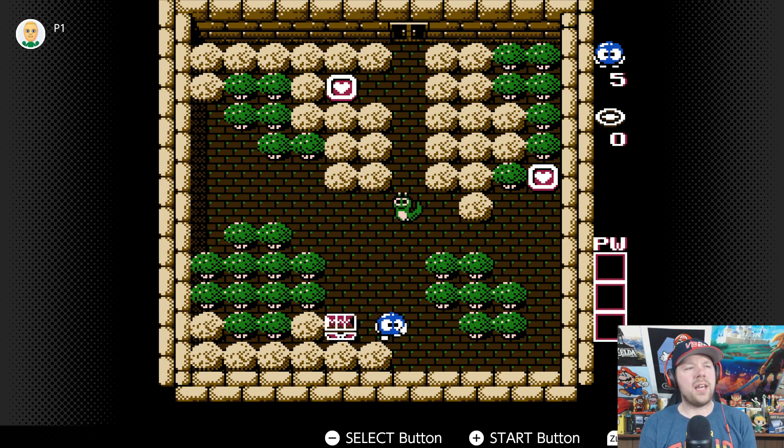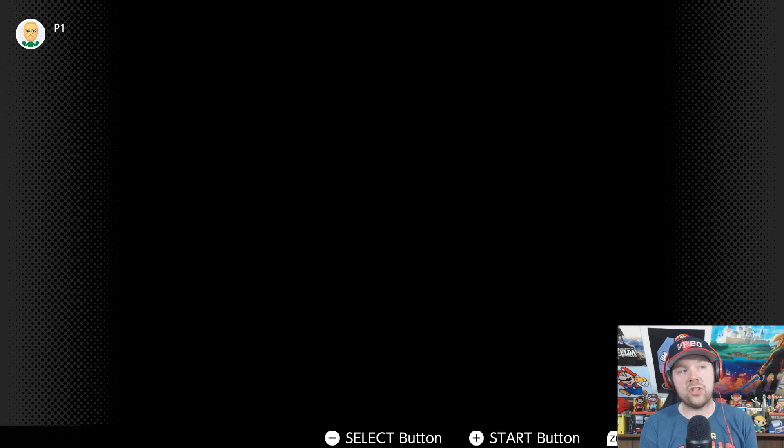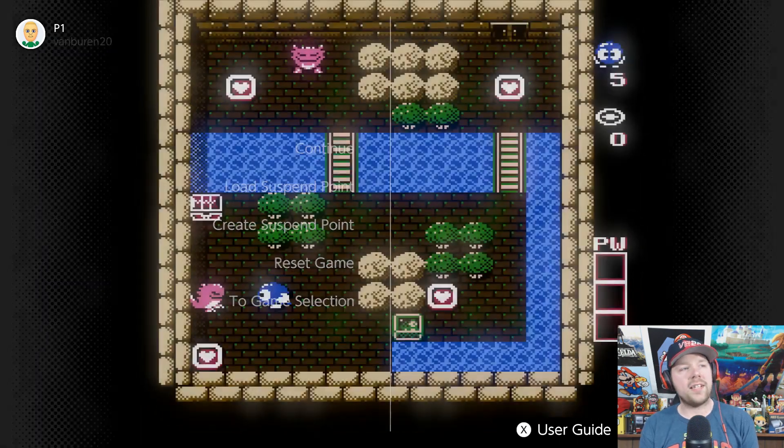We'll just play it for like a minute maybe, just to get a feel for it. I'm assuming we're going to collect these. The controls are kind of stiff, but it is an NES game after all. It looks like the goal is to just get the hearts and then you can open up the chest — that's cool. I'm not going to keep focusing on this. I probably won't play too much of it, but it is cool. It seems like a nice, fun, simple game. Let's go back to the game selection.